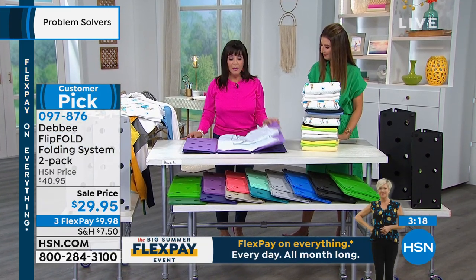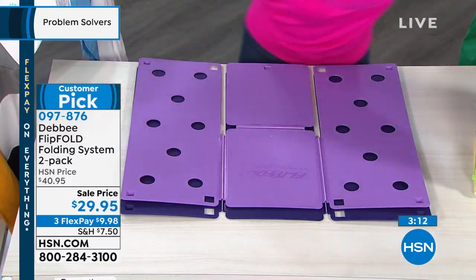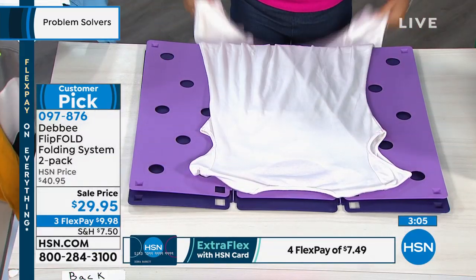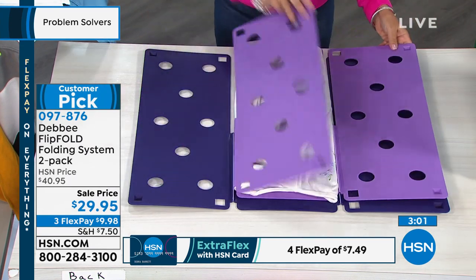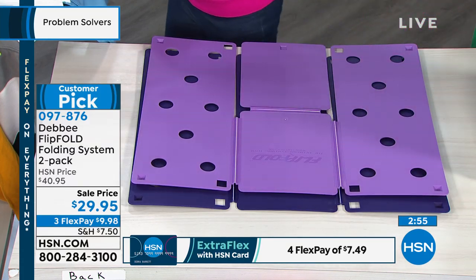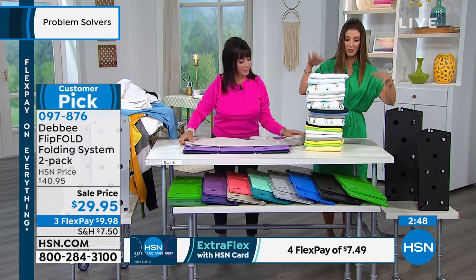Look at this — I'm even folding a nightgown. You just lay it here, keep whatever you're folding into the perimeter of the board, flip, flip, and fold. So you can't mess this up — this is like laundry for dummies. If you're trying to get your kids to do laundry, if you're trying to get your husband to do laundry, if you can't agree on how to fold — get the Flip Fold. Everyone will be on the same page. One of our colors just sold out, so this is the time to shop.